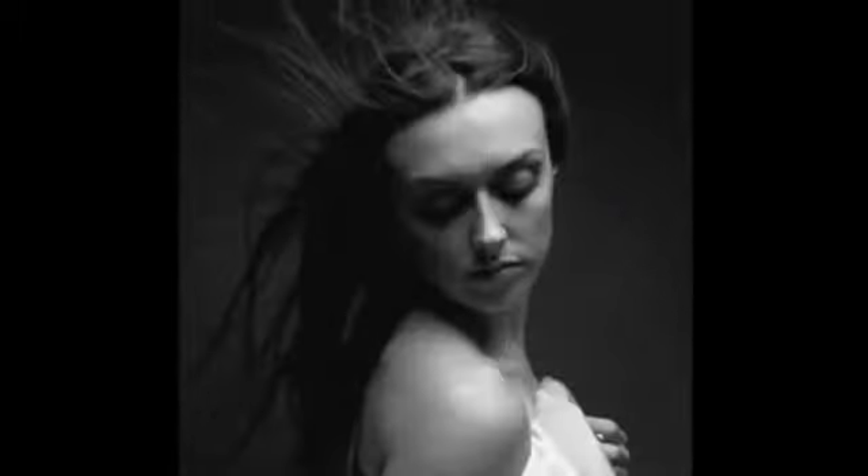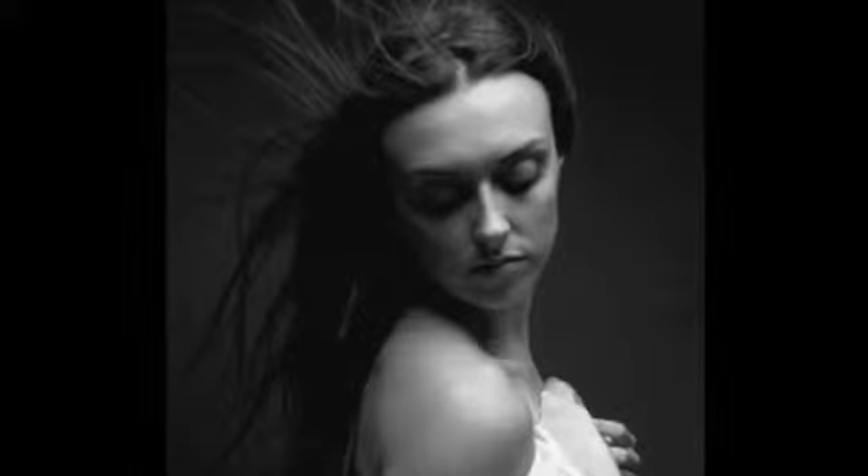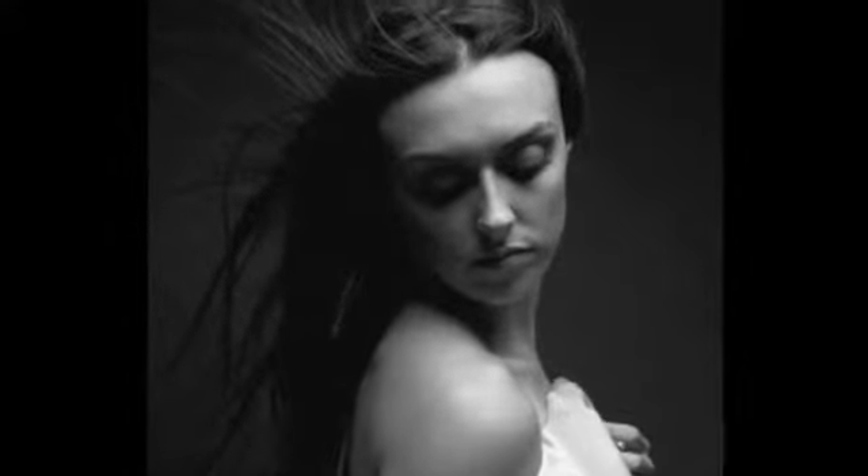A Mastopexy can be combined with a breast implant to give you both a larger breast and a breast that's better positioned on your chest.